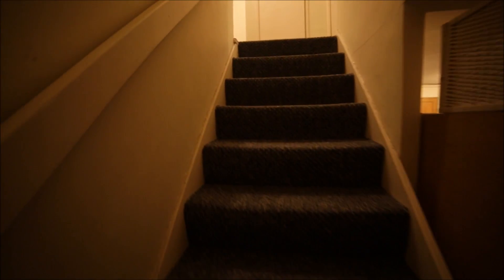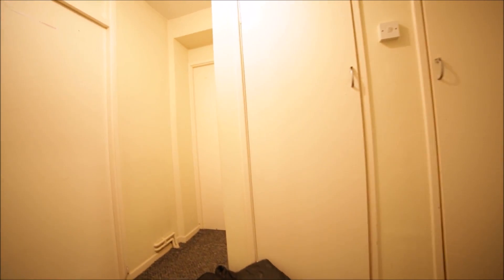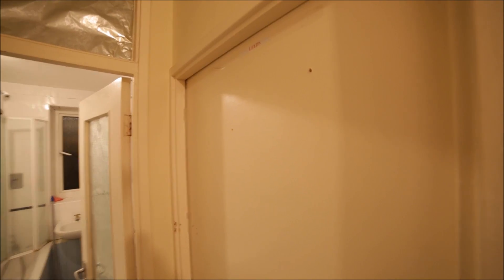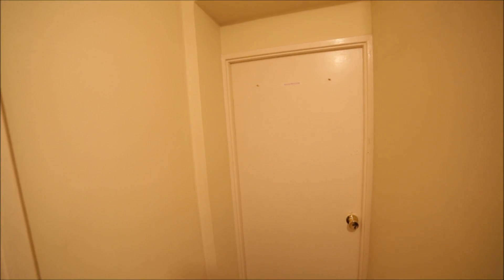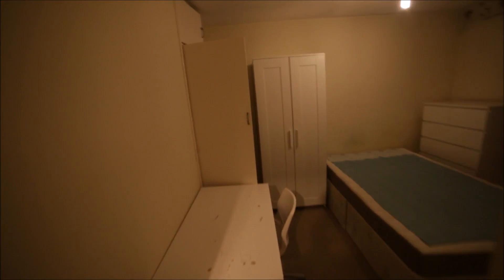In front of me is the living room and there's access to one extra room which I'll show you shortly. We're going upstairs to the first floor where we have four bedrooms. This is the room Leeds, here we have room Manchester, Cambridge, and the one for rent is the Liverpool room. I'm going to show you the Liverpool room.